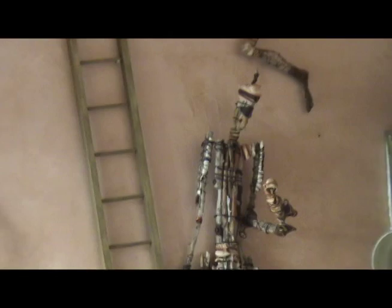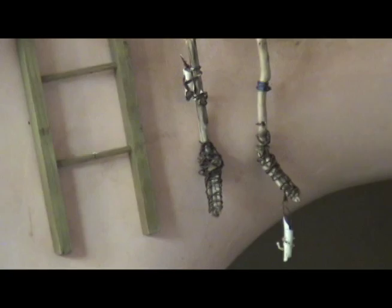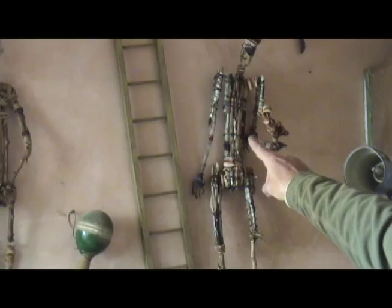Up here in the corner is another figurative piece that I did probably five years ago. It was based on a book I read about an adventurer that lived in the marshes of Iraq with the marsh Arabs in the 1950s. They were really into falconry, so you can see the falcon on this guy's hand. The book was called The Marsh Arabs and it was by Wilfred Thesiger.